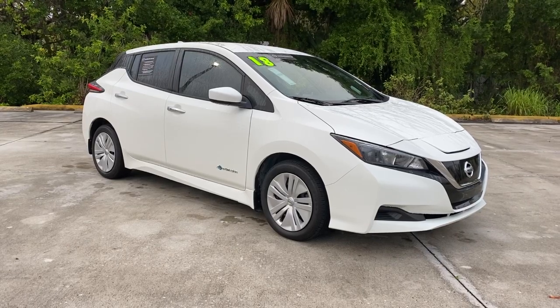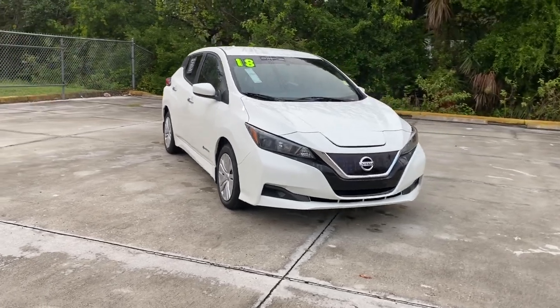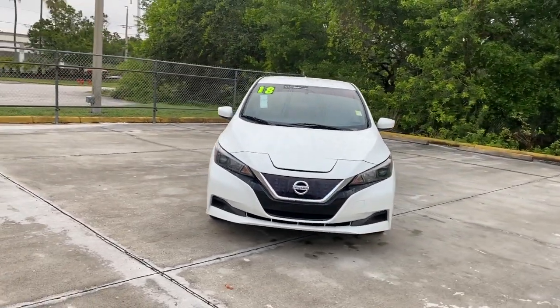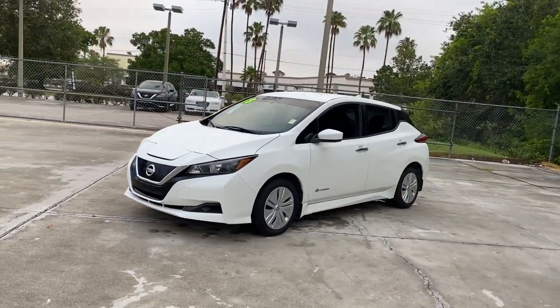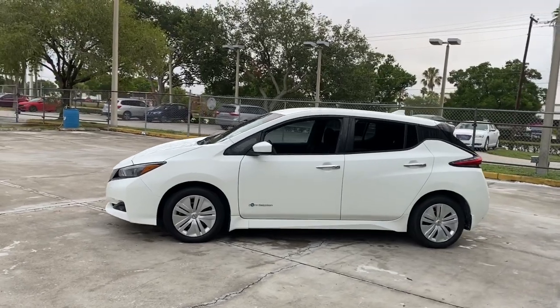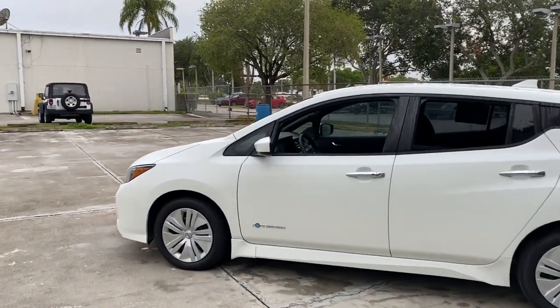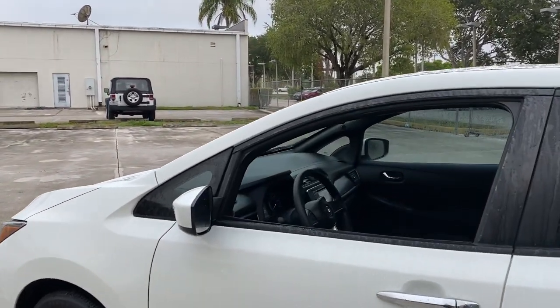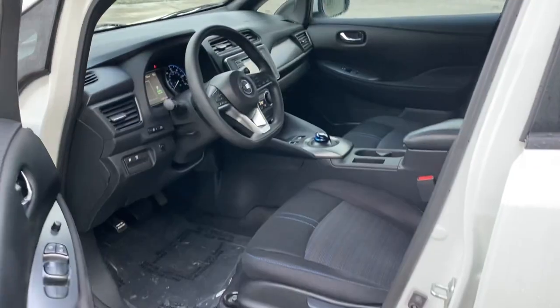You just found the 2018 Nissan LEAF. With less than 20,000 miles on the odometer, this vehicle stands out from the rest. This eco-minded LEAF is packed with features that let you enjoy efficiency, connectivity, comfort, and security. From its smooth all-electric power, to its smart software, to its comfy seats and driver-assist safety tech, this sleek four-door hatchback is poised to make every drive a delight.